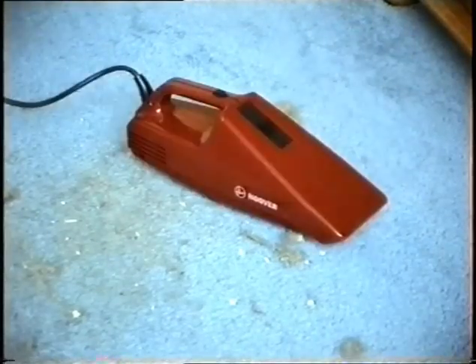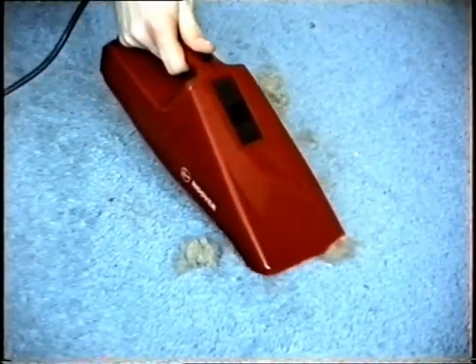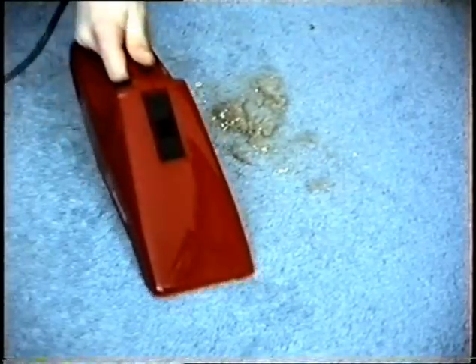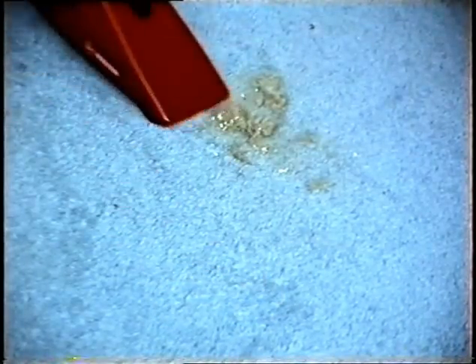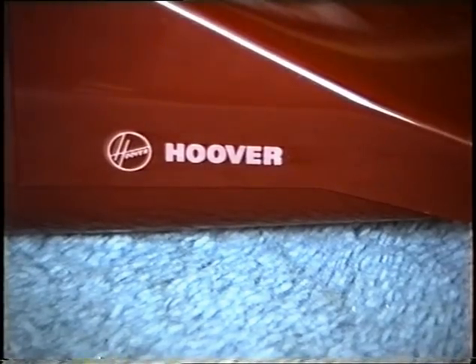To pick up this dirt that the Electrolux Cleaner couldn't, here's the Hoover DustVac. With a powerful, efficient motor, the DustVac is lightweight and versatile. For cleaning stairs, cars, upholstery, all sorts of places, far more efficiently than any Electrolux Cleaner could ever possibly cope with. The Hoover DustVac. From Hoover. Who better?